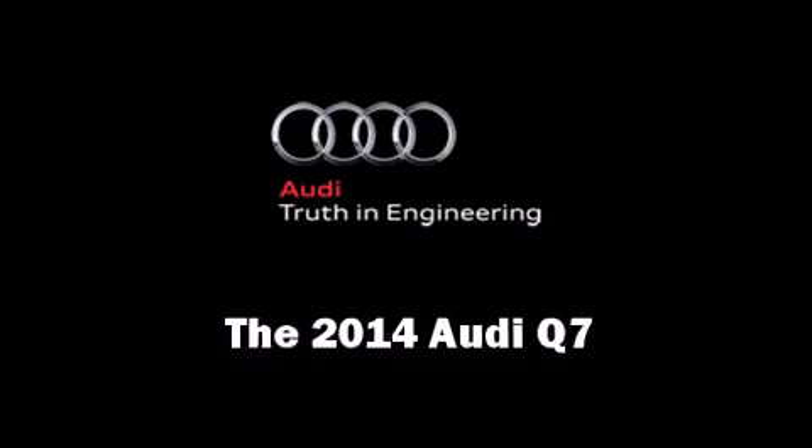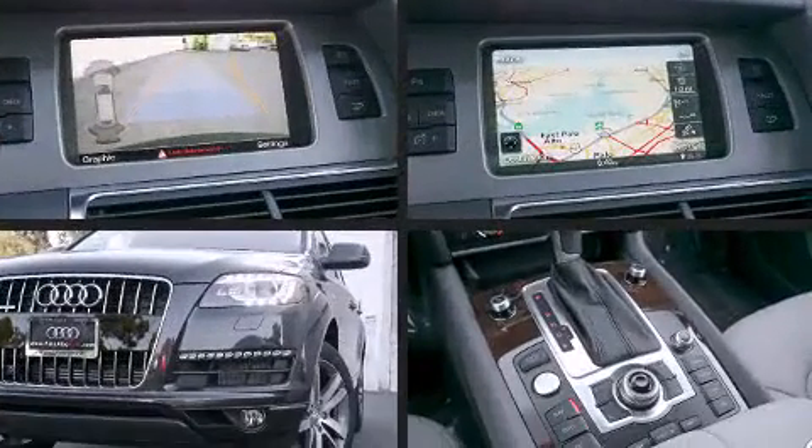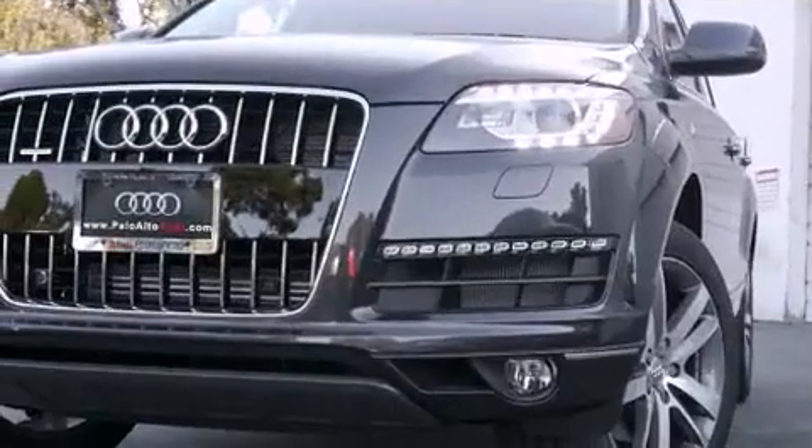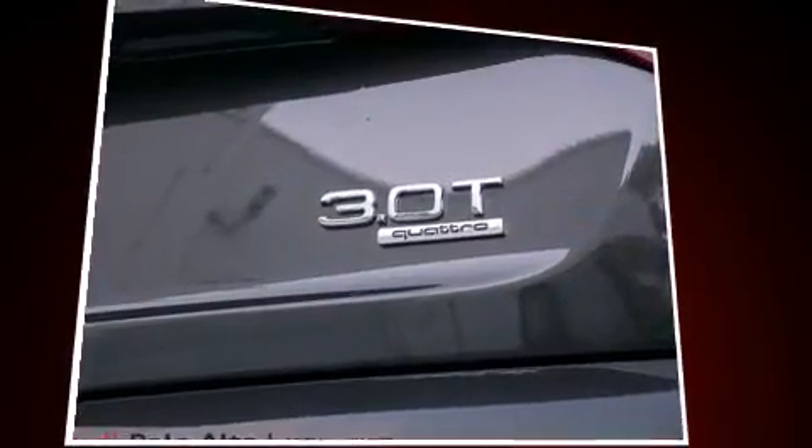Take command of the road in the 2014 Audi Q7. Under the hood you'll find a six-cylinder engine with more than 270 horsepower, and for added security, dynamic stability control supplements the drivetrain.